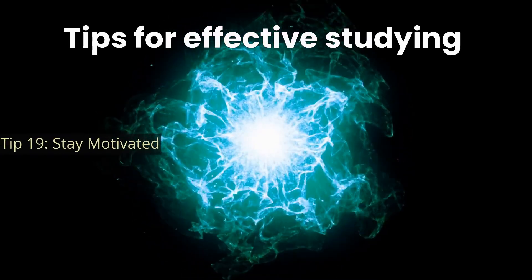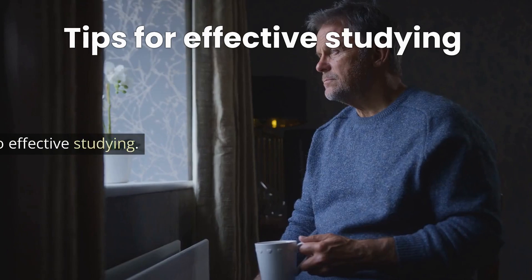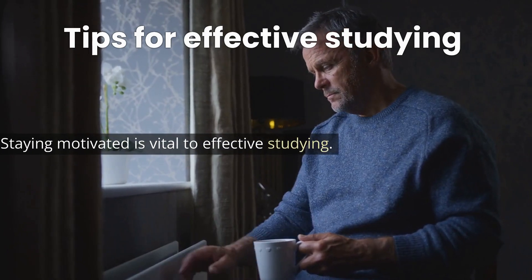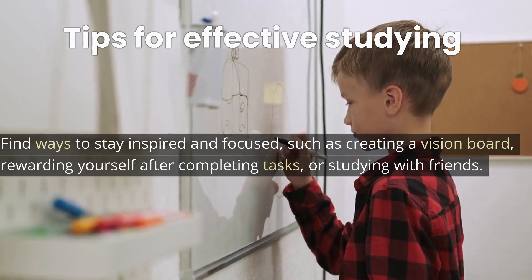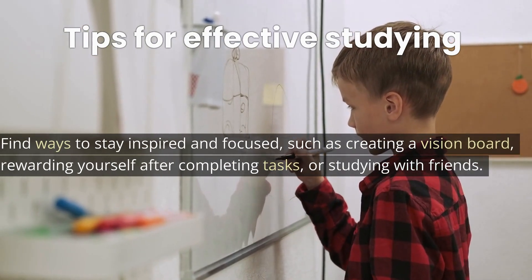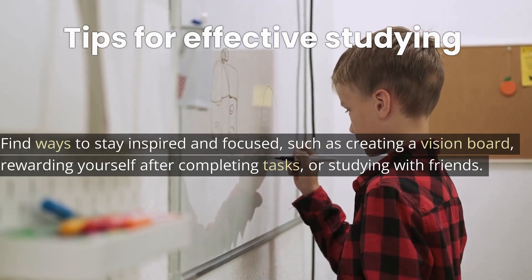Tip 19: Stay motivated. Staying motivated is vital to effective studying. Find ways to stay inspired and focused, such as creating a vision board, rewarding yourself after completing tasks, or studying with friends.